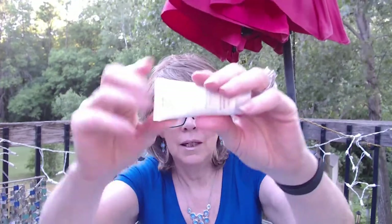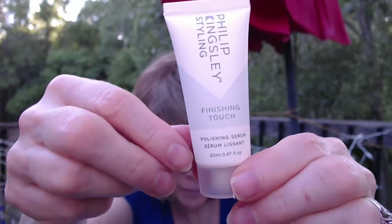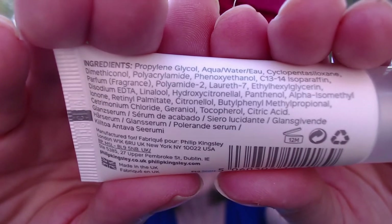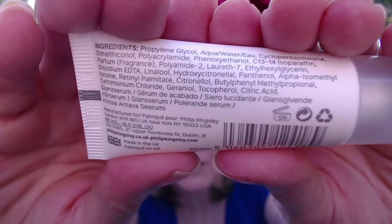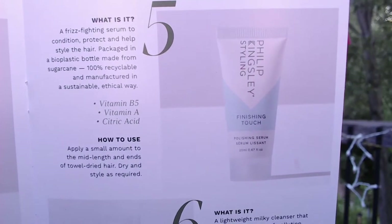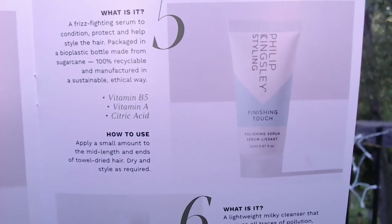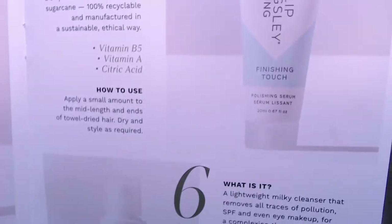Next is the Look Kingsley Styling finishing touch serum. I thought when I first saw it that it was a polishing serum for my face, but it's actually for your hair — it's a frizz-fighting serum to condition, protect, and help style your hair. It's packaged in a bioplastic bottle made from sugar cane, 100% recyclable. It's got vitamin B5, vitamin A, and citric acid.